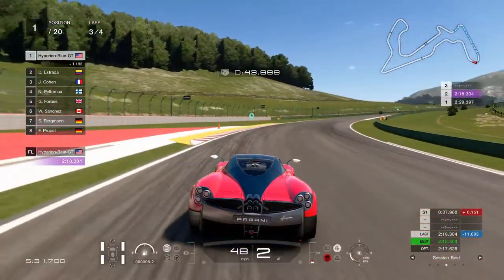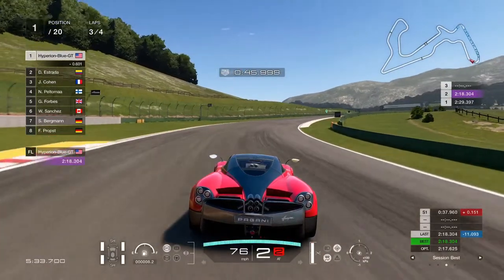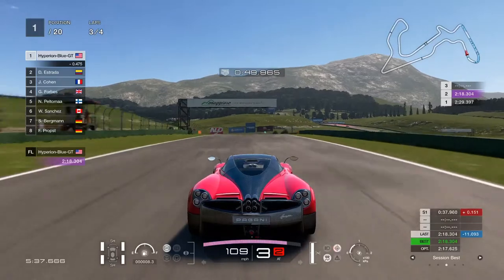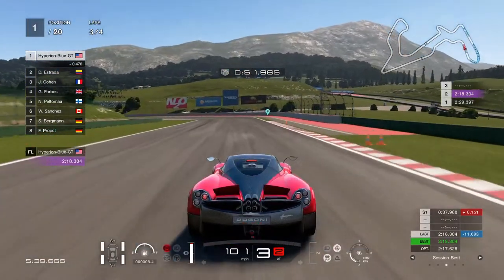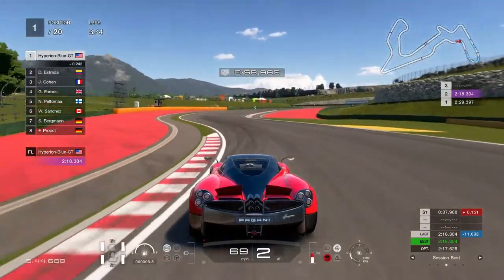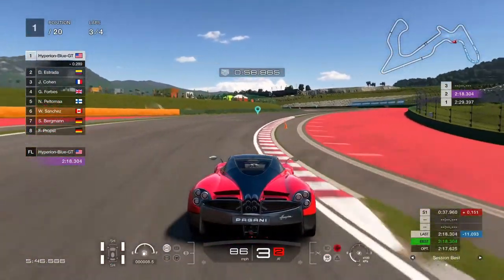It also shows the year model. The 2011 is definitely the original, and of course the 2013 is the current car model. That was quite amazing to be able to drive past them.